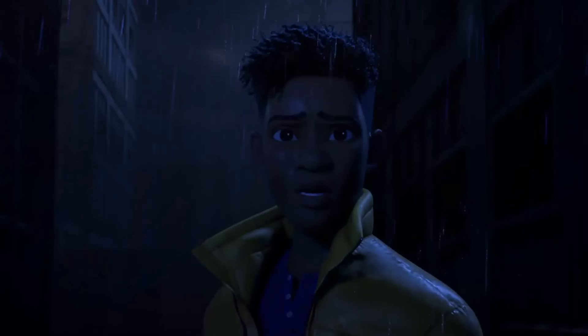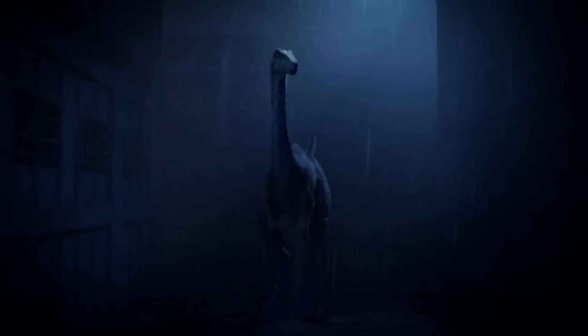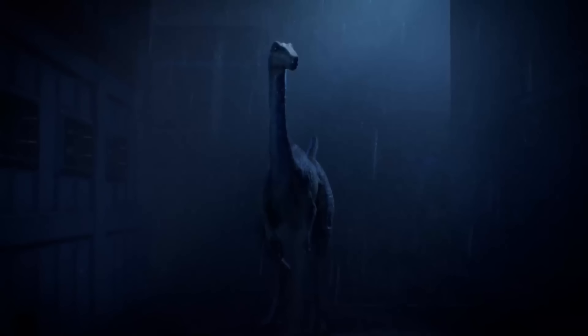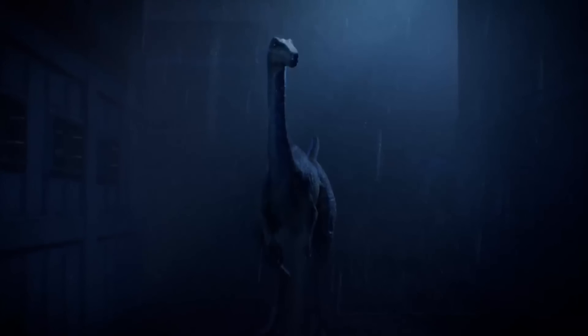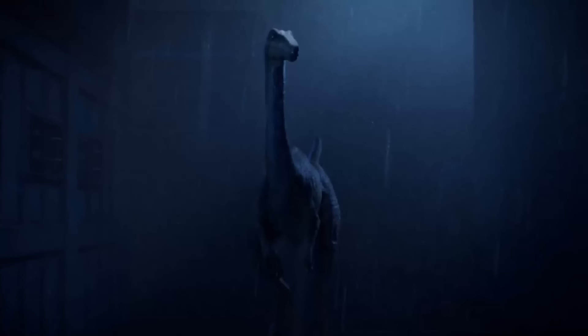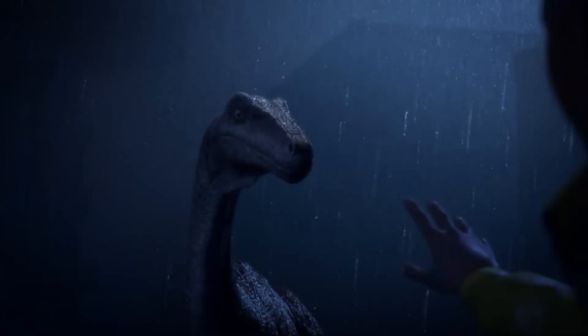He gets his answer as a Gallimimimus runs through the mist and into vision. A Gallimimimus isn't strong enough to break out of a container, and no matter how bad the storm is, I highly doubt it was strong enough to open the containers themselves. I can only assume that someone is sabotaging the boat and letting these dinosaurs loose. Darius tries to calm down the dinosaur using the worldwide hand technique first made famous by Owen Grady in Jurassic World.